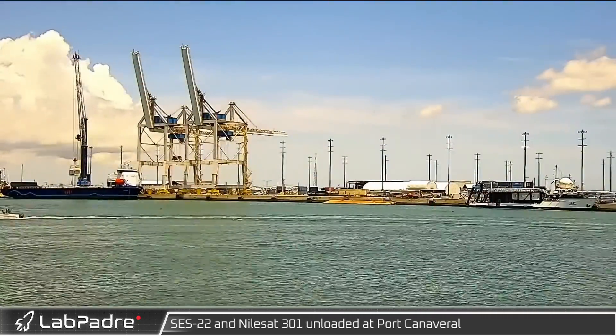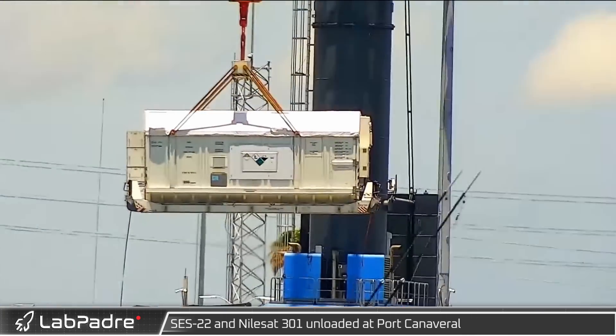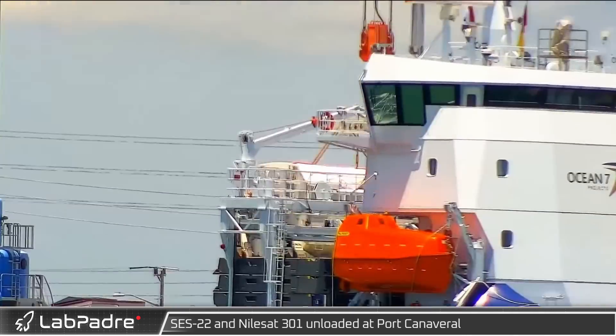Returning to the Cape once again, SpaceX's upcoming launch payloads SCS-22 and Nilsat 301 were unloaded from their transport ship at Port Canaveral.